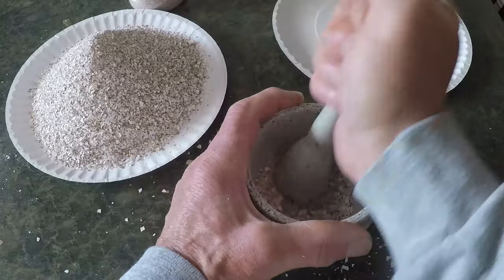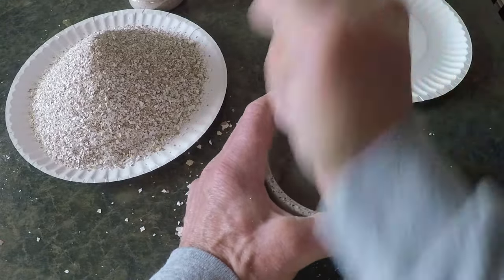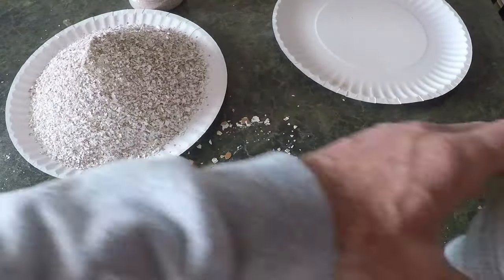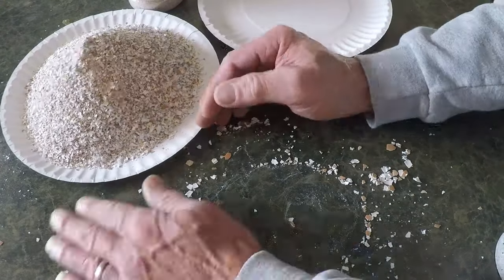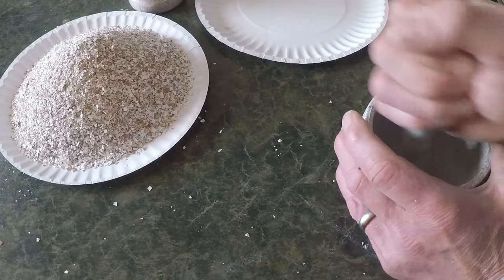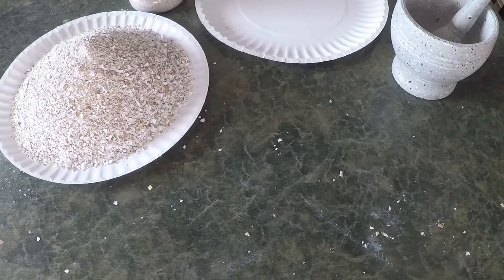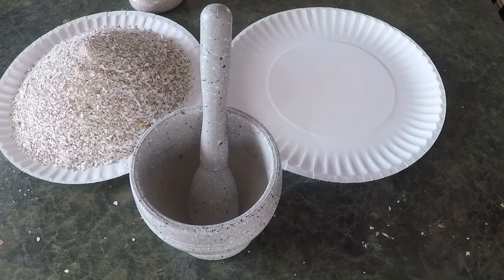And so, with a deep sense of fulfillment, David cleaned up the mortar and pestle, feeling connected to the natural cycle of life. What began as a handful of eggshells had turned into a valuable resource for his worms and his garden, reminding him once again of the power of composting and the beauty of nature's ability to transform waste into life. To be continued...